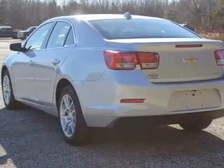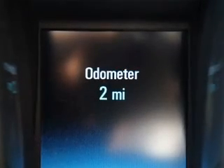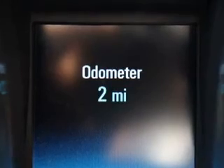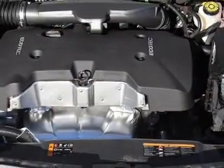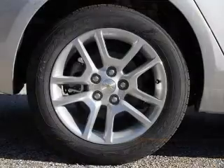The powertrain includes front wheel drive with an efficient four-cylinder engine driven by a six-speed automatic transmission. Find your way easily with the included navigation system. Stand out from the crowd with premium wheels, and you will appreciate the safety feature of anti-lock brakes.